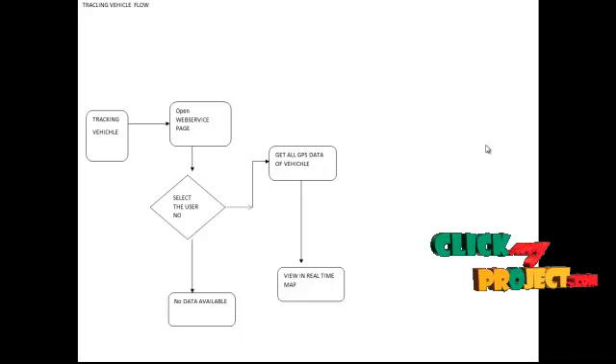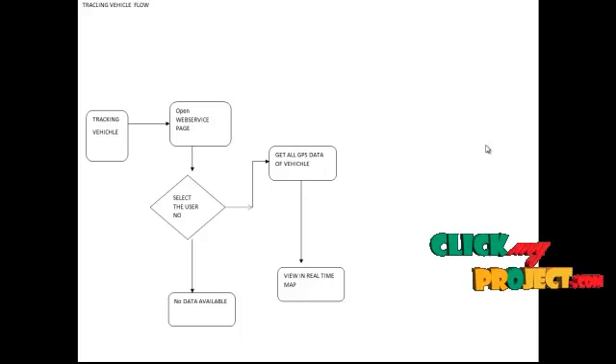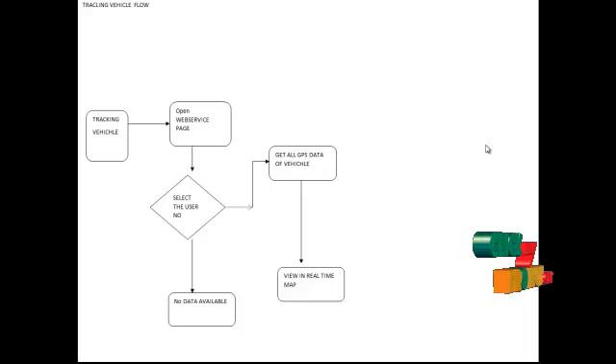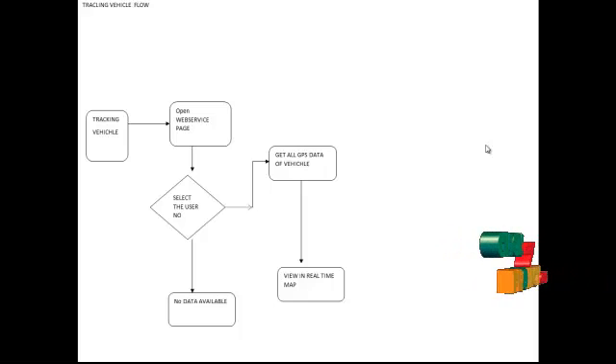Another module is tracking a vehicle. In tracking a vehicle, first open a web service page on a mobile phone or desktop computer. After opening the web service page, the user must enter the username or select the username from the database. If the data is available in the server, the system gets all the GPS data of the vehicle device. Then all devices are viewed in the real-time app.